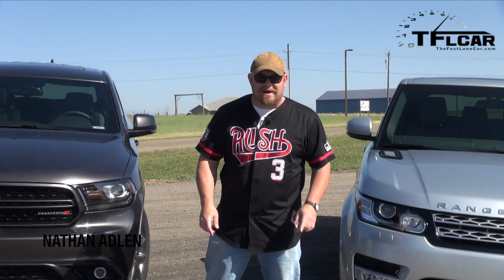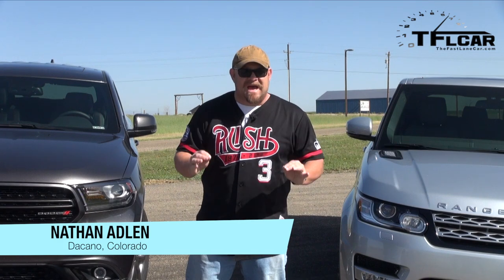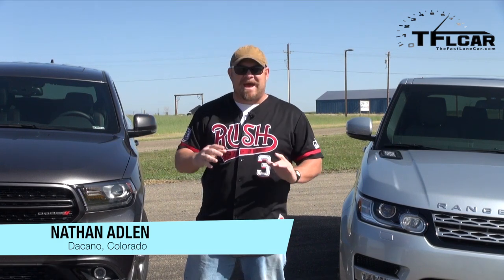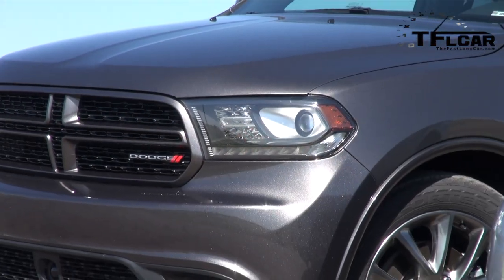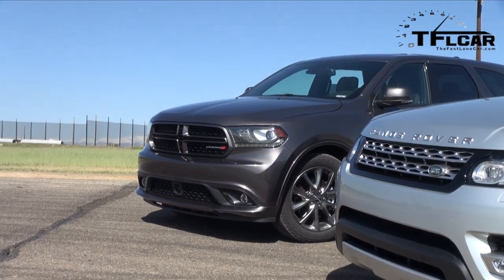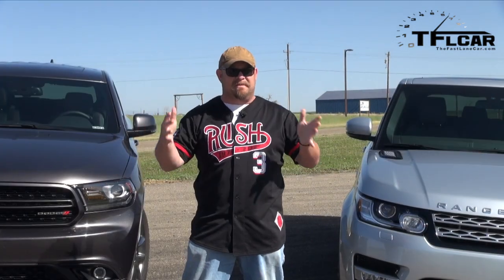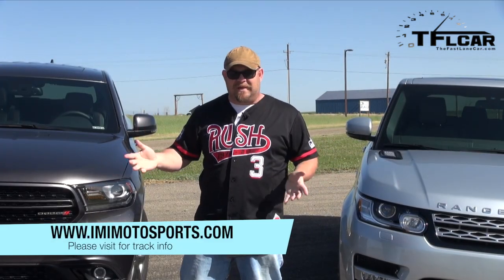Howdy folks, Nathan Adland here with the Fastlane Car and I've got something interesting for you. Every once in a while we do what's called a mash-up — not a match-up, but a mash-up. What that is is two vehicles that don't exactly compete and we make them compete. The reason why is simple logic: you ever been on a freeway on-ramp sitting next to somebody, curious if you're going to take them? That's kind of where this whole thing came from.